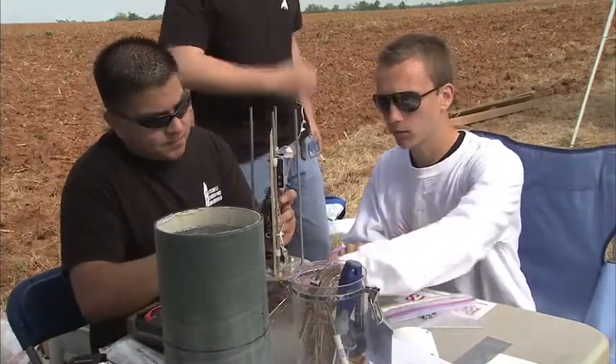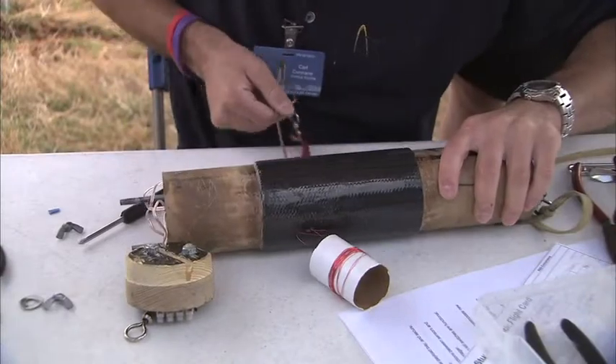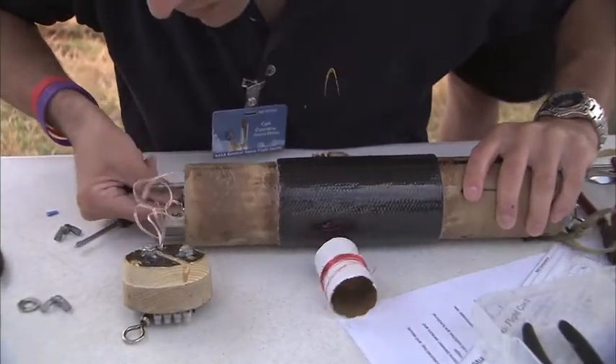Our main chute came down nice, wasn't in the trees — thank God — so I guess our goal of getting closer to heaven actually did come true. A lot of long nights after school, working and talking, yelling at each other. The program fosters an interest in aerospace and encourages the use of science and math skills in a hands-on setting.